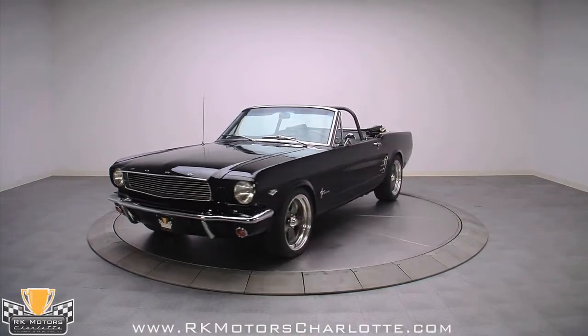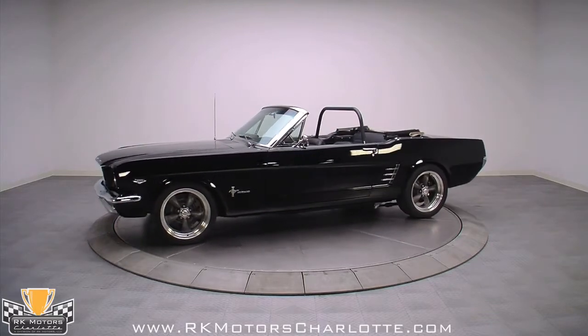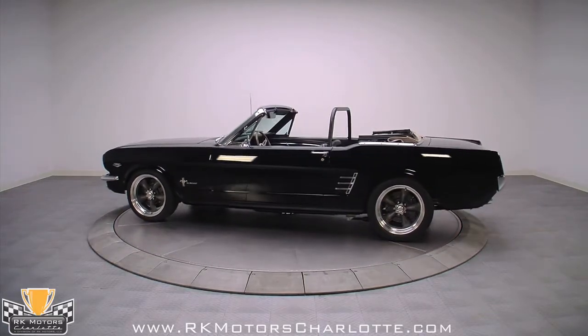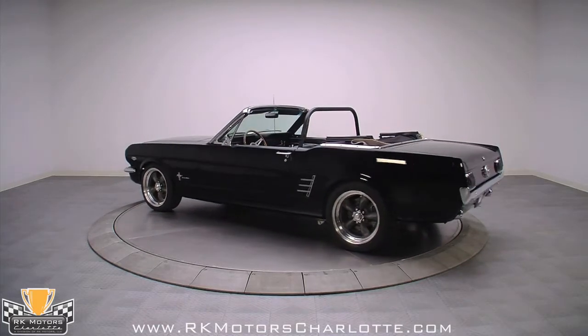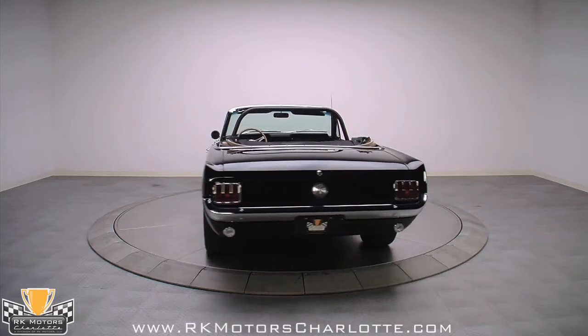Talk about a wolf in sheep's clothing. On the outside, this amazing 1966 Mustang convertible looks like a clean black ragtop with a high-quality restoration. But when you start to look a little closer, you notice things like the four-wheel disc brakes, the 17-inch torque thrust wheels, and the slightly raked ride height.